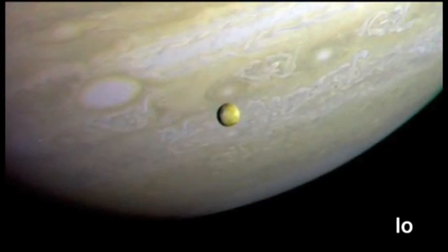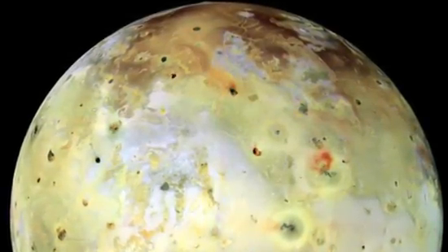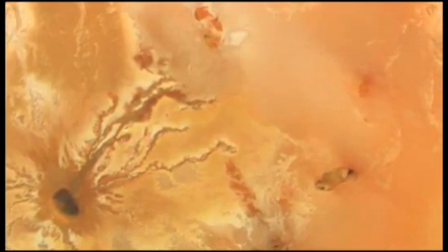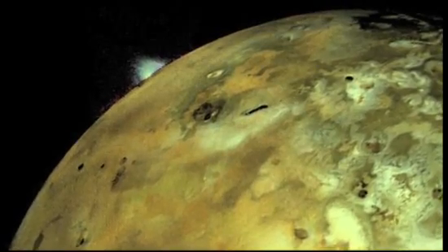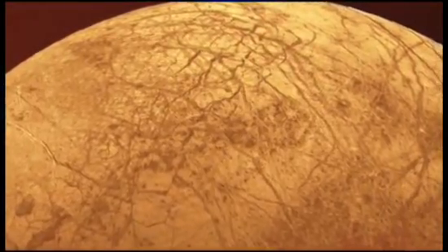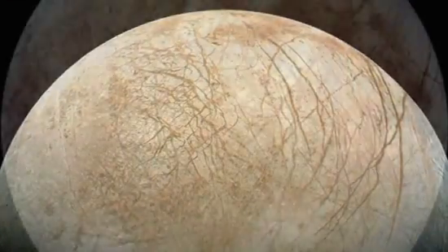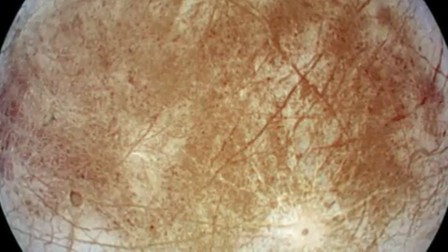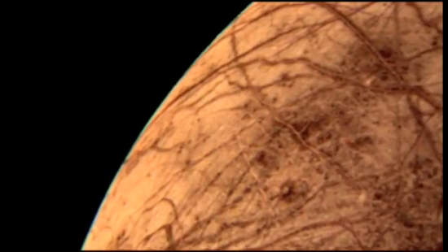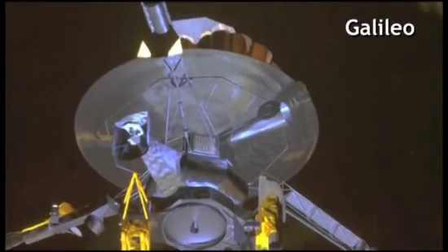The moon called Io, orbiting perilously close to giant Jupiter, is literally turning itself inside out. Rivers of sulfurous lava roll down from open volcanic cones that are constantly erupting. What was causing these moons to generate so much energy from within? The answer may well be here on Jupiter's Europa, just slightly smaller than Earth's moon. In the 1990s, the Galileo spacecraft was sent back to get a closer look at Europa and its sister moons.